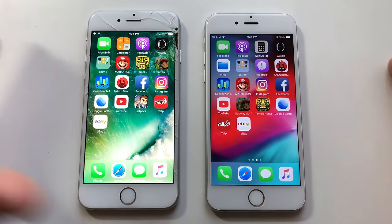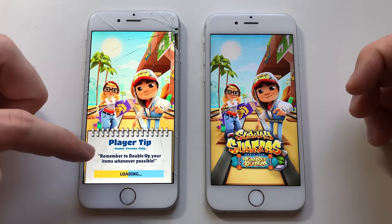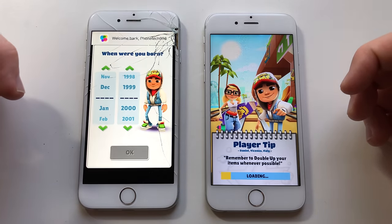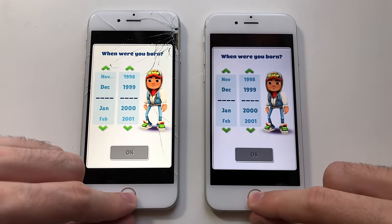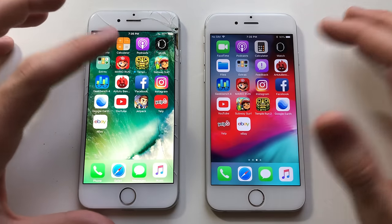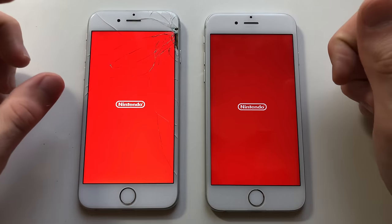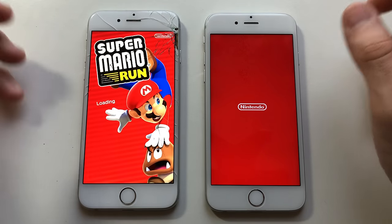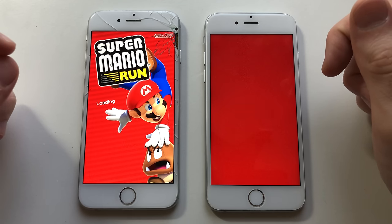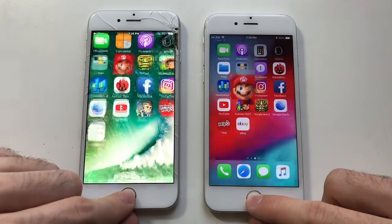Now for some games. First up, Subway Surfers. Till now it seems like iOS 12 did really improve over iOS 11, especially since it's the very first beta. The loading bar appeared first on iOS 10 though — iOS 12 took too long. Some apps may still not be optimized for iOS 12, so that's understandable. Going for Mario Run — some hesitation on iOS 10 launching it. From the looks of it, iOS 10 is faster. iOS 10 for the win — iOS 12 was behind.